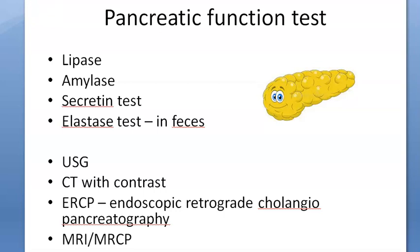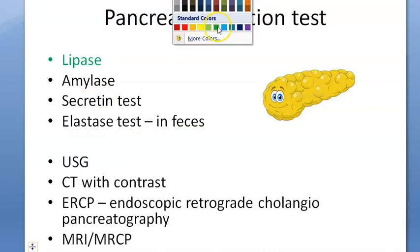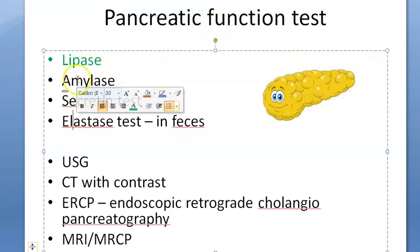Let's look at pancreatic function tests. If you want to test someone's pancreas, you need to check for lipase — very important. Lipase is more specific and will tell you more details than anything else.